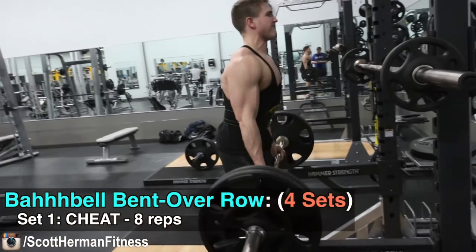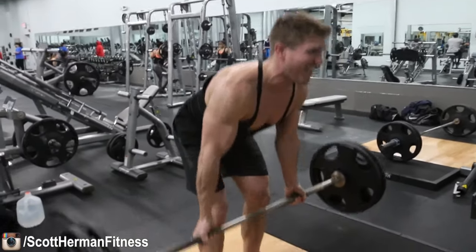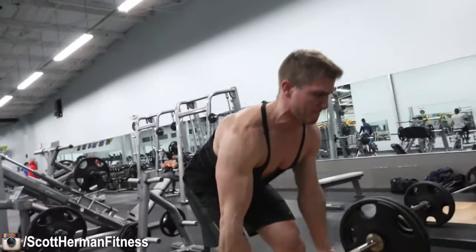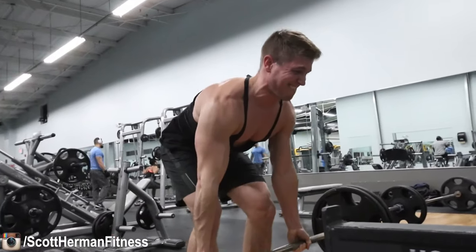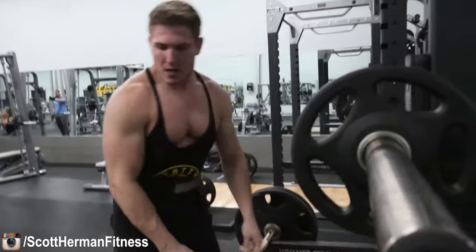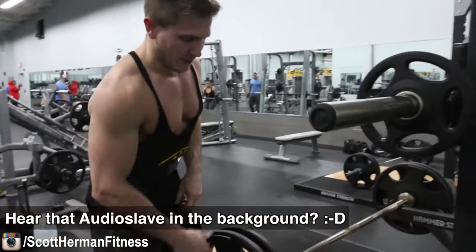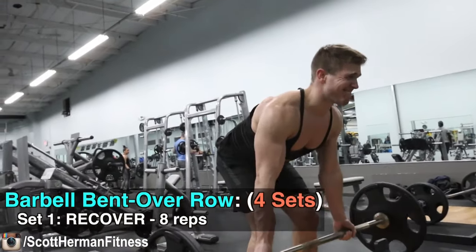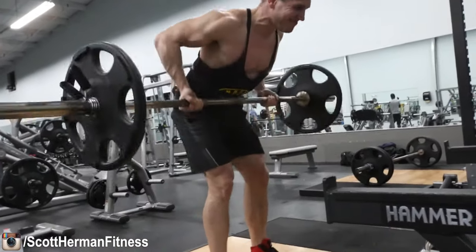The next exercise is going to be the barbell bent over row. You'll notice I'm doing my underhand grip. Underhand grip is going to allow you to hit more lats and lower traps. If you're using an overhand grip, you're hitting more upper traps, upper back, and rear deltoids. The goal of this workout is to focus on the back — really trying to hit those lats hard — so use the underhand grip. That was a little too heavy, but I'd rather go a little too heavy on the first set than not heavy enough.